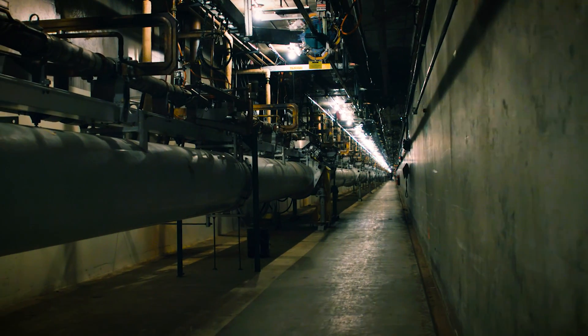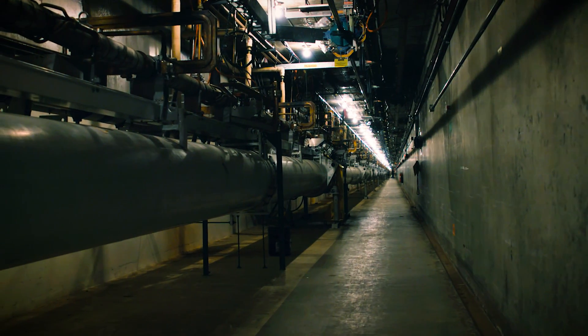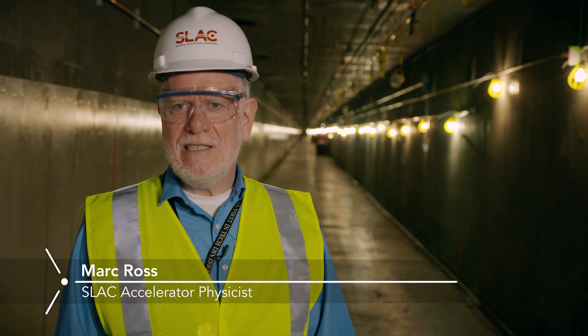Right now we're about 30 feet below the ground in northern California, not far from Stanford University, and we're in a tunnel — a two-mile-long tunnel inside of which we'll build this new accelerator.